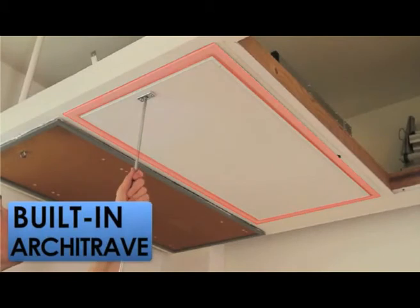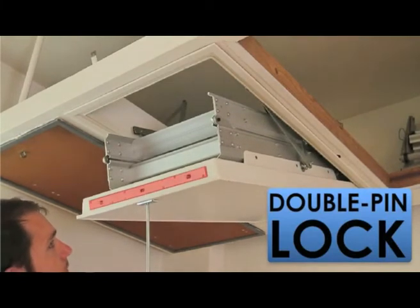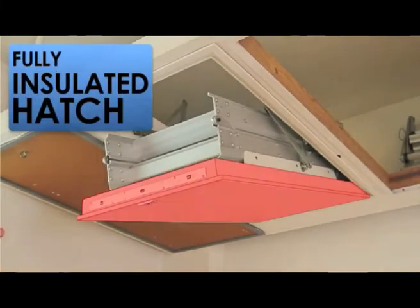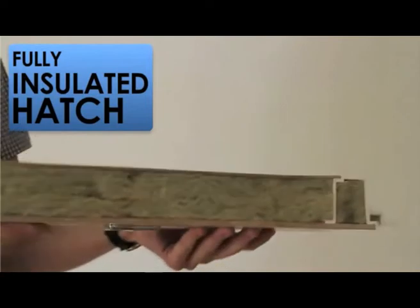The slimline architrave and concealed hinges blend in with the ceiling so that the ladder almost disappears. The lock, which is operated by the supplied key, ensures safety. The fully insulated hatch and rubber seals prevent the transfer of heat and dust and will not affect the insulated integrity of your ceiling.